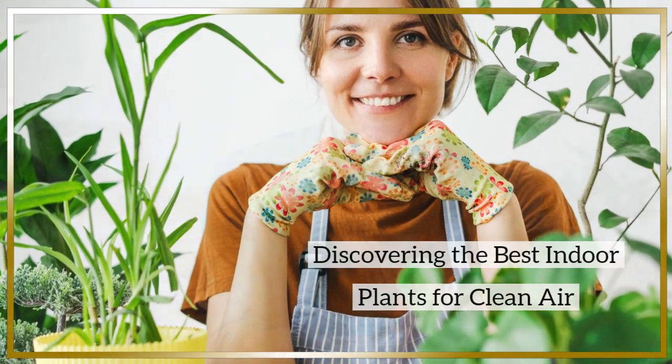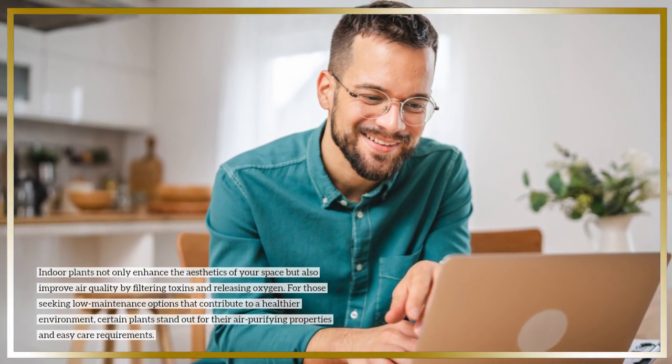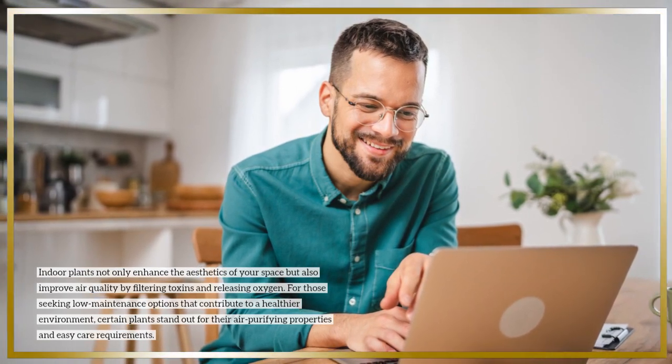Discovering the best indoor plants for clean air. Indoor plants not only enhance the aesthetics of your space but also improve air quality by filtering toxins and releasing oxygen. For those seeking low-maintenance options that contribute to a healthier environment, certain plants stand out for their air-purifying properties and easy care requirements.